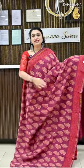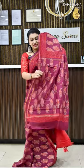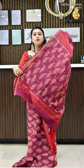The second beautiful shade in this catalogue is a deep pinkish maroon colour with nice red colour borders. This saree has got a beautiful block printed pallu and a matching blouse piece.